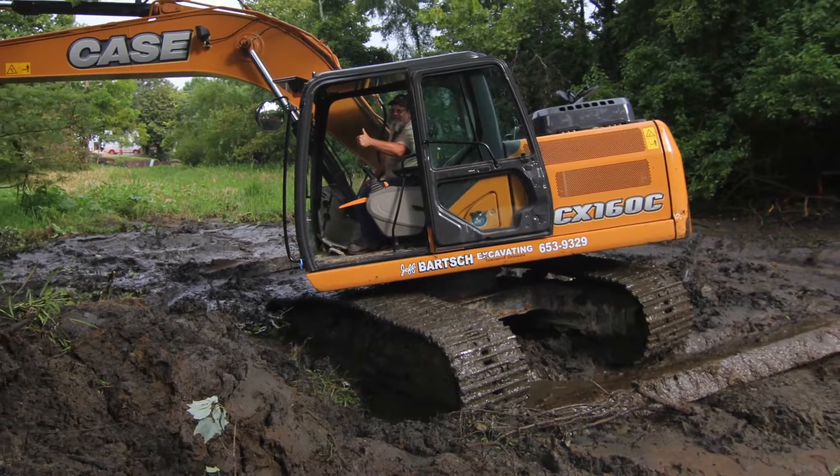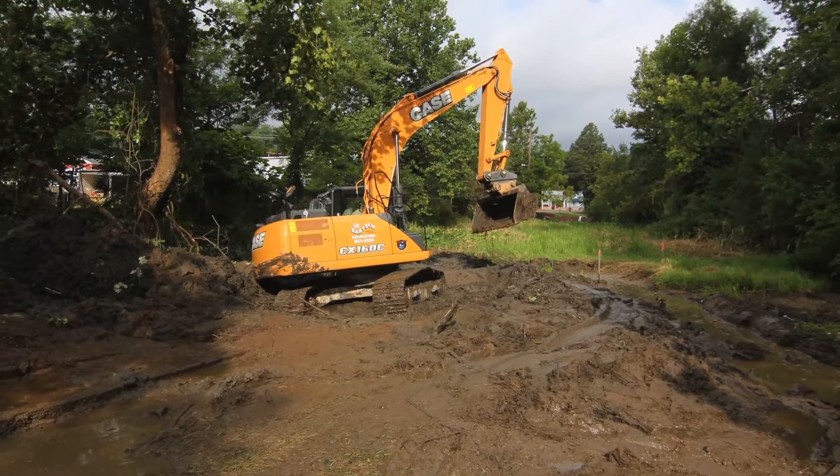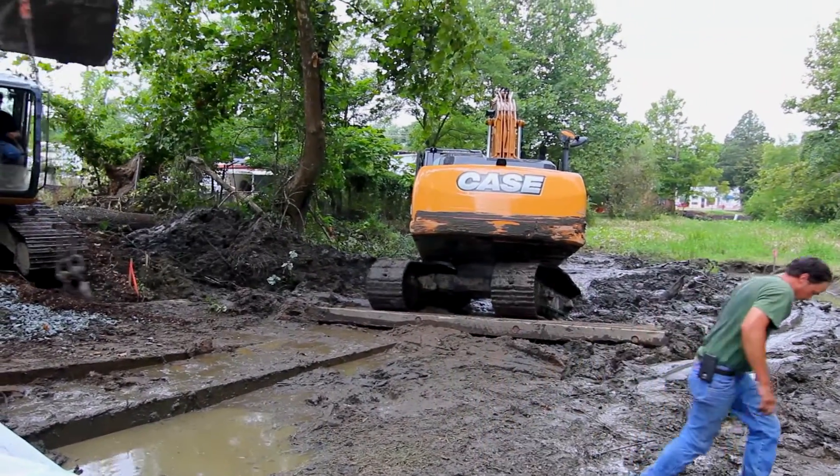The project proved challenging due to the soft and deep sediments that were trapped behind the dam over the last century. Traditional wood mats, also known as crane mats, proved ineffective at providing a stable work platform for the heavy equipment needed to grade the banks and create a new channel.